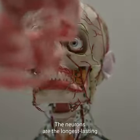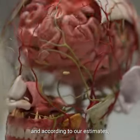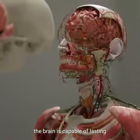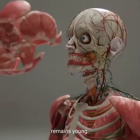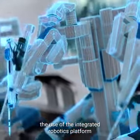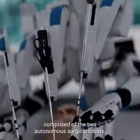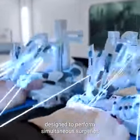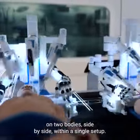The neurons are the longest-lasting functional cells in the human body. According to our estimates, the brain is capable of lasting several hundred years, provided that the rest of the body remains young. The BrainBridge concept involves the use of an integrated robotics platform comprised of two autonomous surgical robots, designed to perform simultaneous surgeries on two bodies side by side within a single setup.